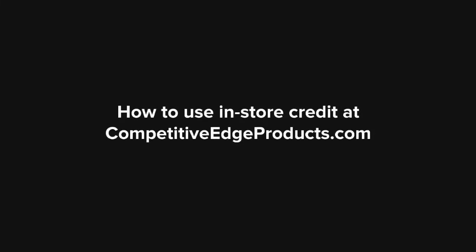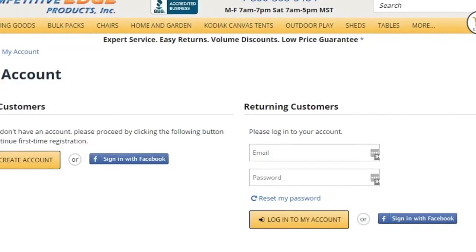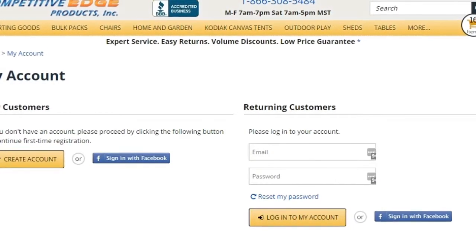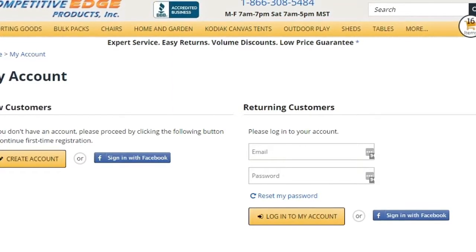My name is Charlie with CompetitiveEdgeProducts.com and I'm going to show you real quick how to use your in-store credit. In the top right hand corner of our website, click on My Account, then log into your account using your email address and password.